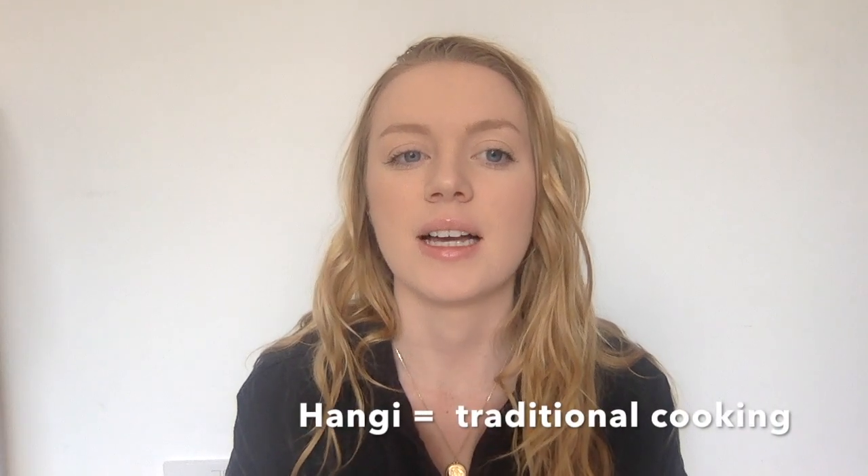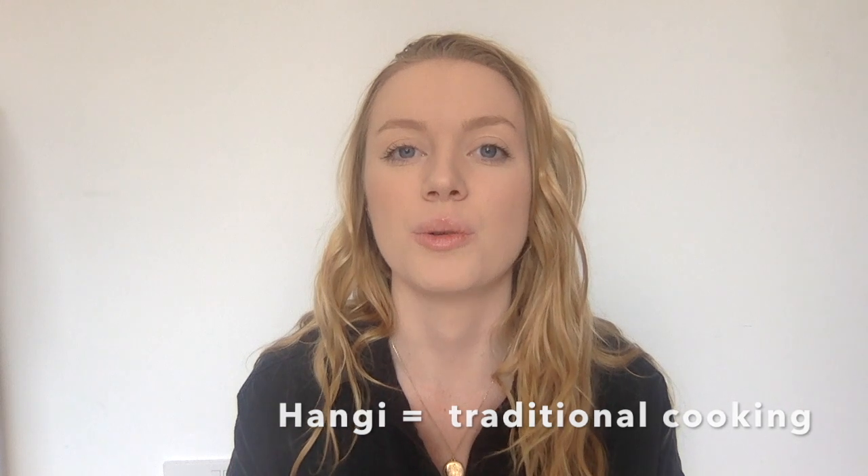The next one is a hangi. A hangi is a kind of traditional feast or food that you might have, especially if you go to visit a marae or if there's a occasion or event. What it consists of is putting food into the ground and steaming and cooking it under the ground — really delicious and a very traditional way of cooking food.